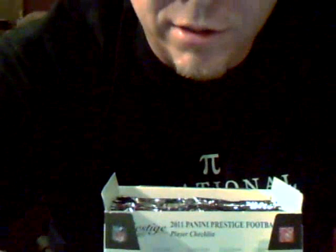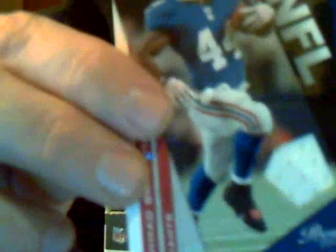Brandon Jacobs, Giants. LaDainian Tomlinson on the Jets at the time. Steven Jackson, Rams. Here's another jersey — wow — of Ahmaud Bradshaw, the Giants, numbered 179 out of 250. Just a white jersey piece. An insert of Carson Palmer of the Bengals. Corey Leggett, I think, of the Chargers — rookie, defensive tackle. Dwayne Bowe of the Chiefs. Miles Austin of the Cowboys. Ed Reed of the Ravens.